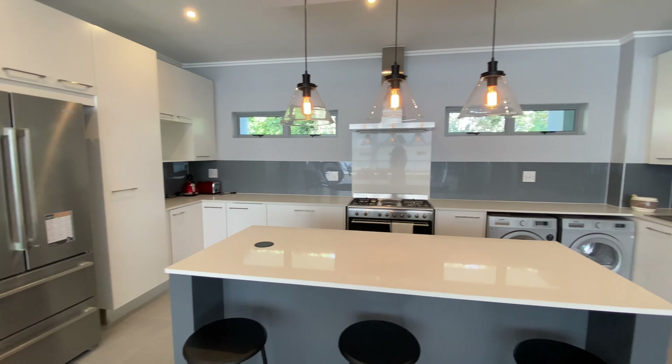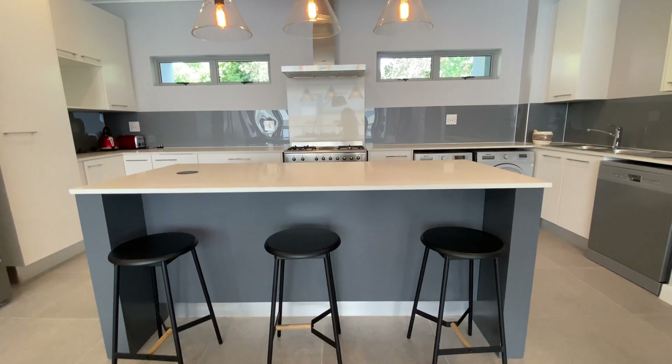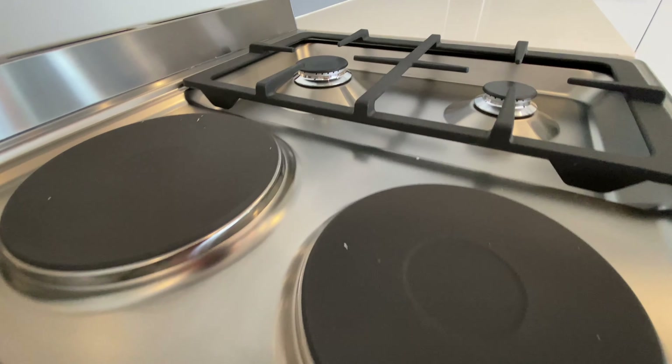We have the open-plan kitchen and living area. The kitchen has a huge island, plenty of cupboard space, and if you like to cook, you'll appreciate this fantastic built-in SMIG gas and electric stove.